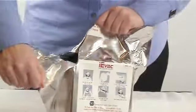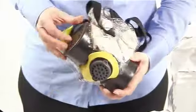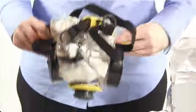The IEVAC is packaged in a vacuum-sealed puncture-proof foil bag for long-term storage. The hood is fast and easy to use and can be donned in less than 30 seconds.